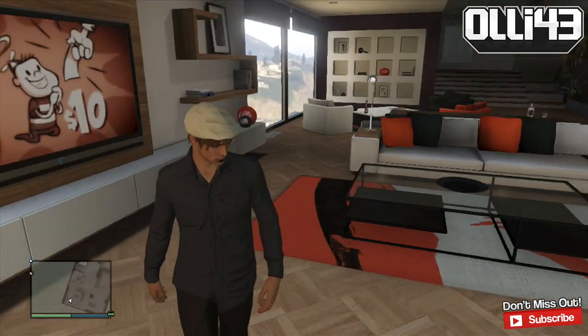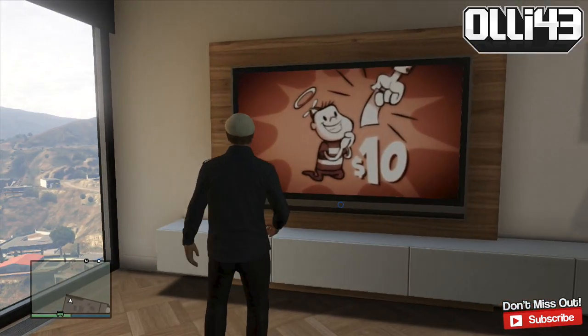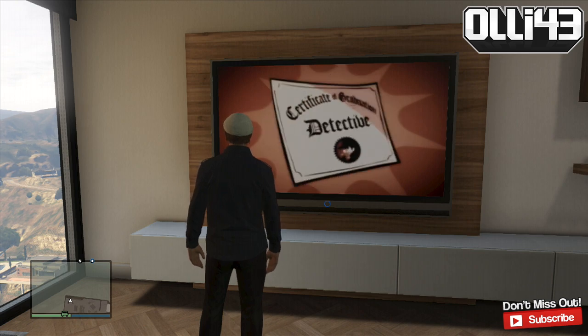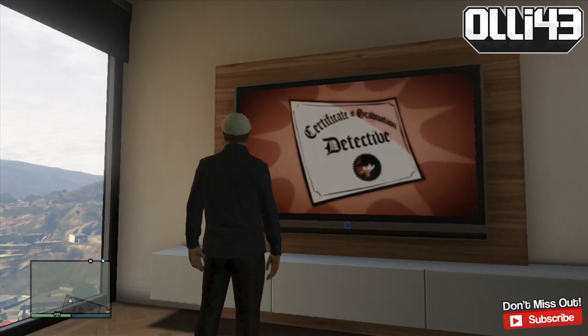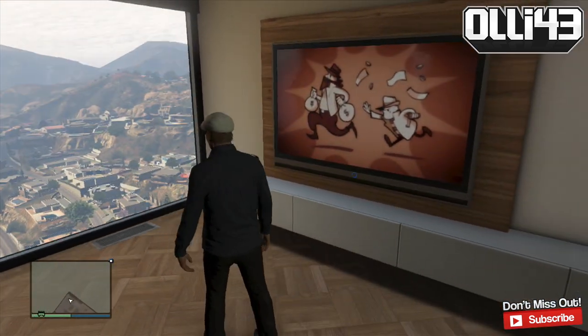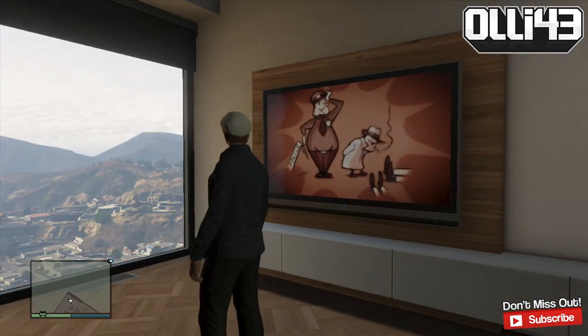This is my lounge with my TV. Let's see what's going on — $10 you get a certificate. Yep, that's university these days. Look — money bags. Anyway, so this is probably an amazing view.